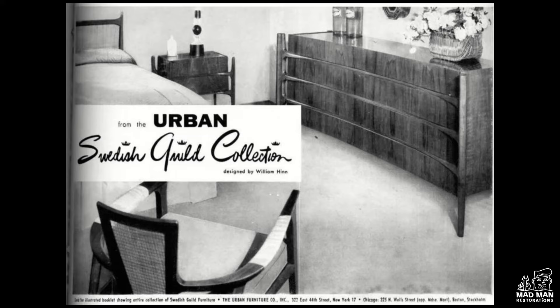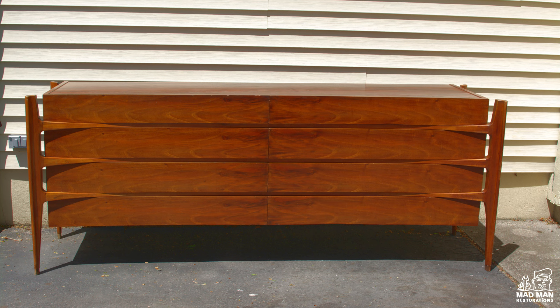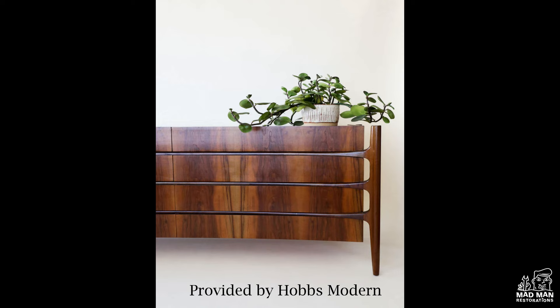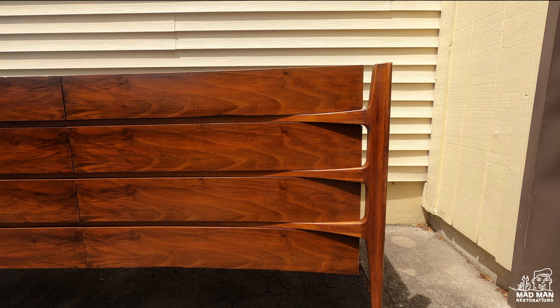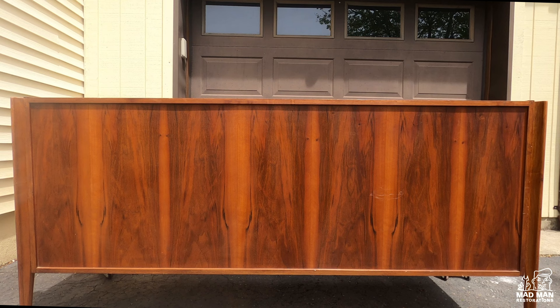Here is an old advertisement showcasing the Swedish gold collection design by William Hind. There are three noticeable differences between the Hind and the Clausen. First, the Hind has vertical grain on the front and the Clausen has horizontal grain. Second, the Hind has more of a brown walnut color whereas the Clausen has a red amber, slightly brownish tone to it. Third, the back of the Hind is unfinished and stamped, whereas the Clausen is not stamped but has a fully finished back so the piece can float in the middle of a room.